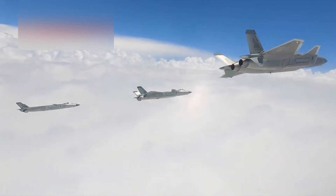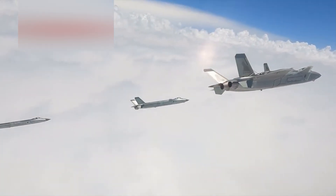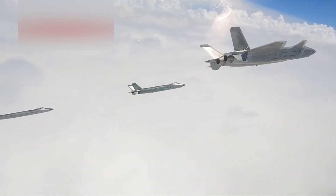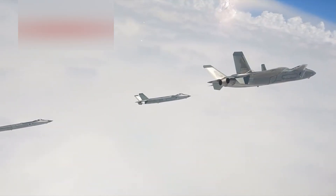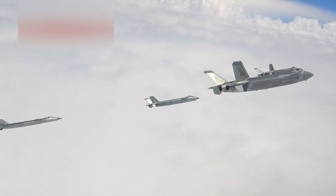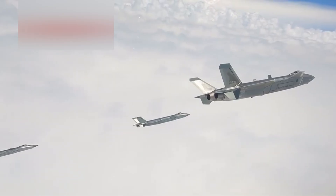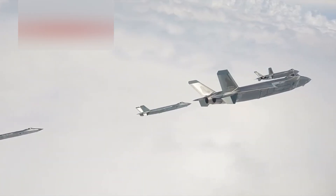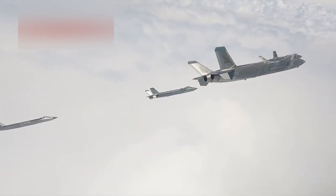For years, the J-20 relied on Russian AL-31 engines, which lacked the performance needed for true supercruise. But more recent variants are now equipped with China's own WS-10C, and the high-thrust WS-15 engine is expected by 2026. With thrust vectoring, supercruise, and reduced thermal emissions, the J-20 could soon match the maneuvering envelope of other fifth-gen platforms.